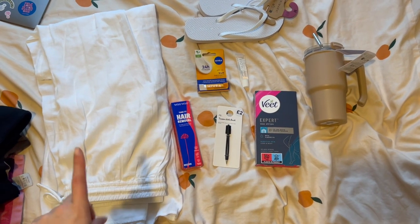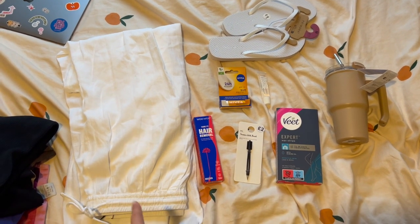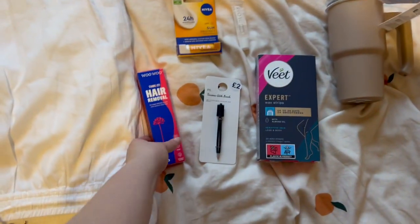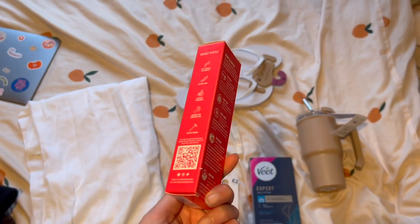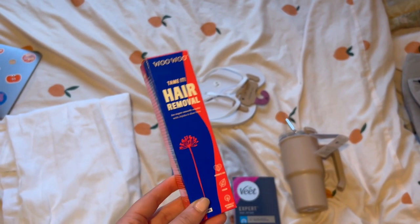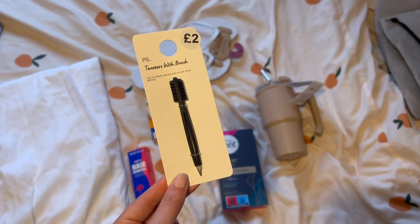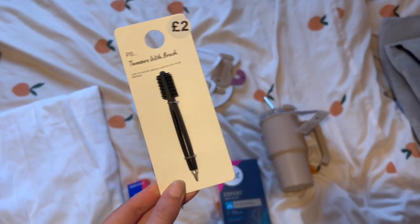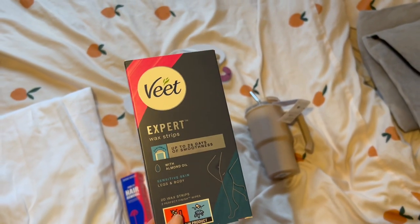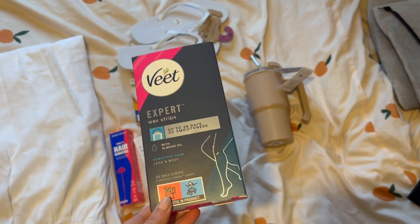Here is everything I got. Some white flowy trousers for my holiday — just pop over a bikini and walk around, so I'm not naked, essentially. Got some hair removal cream. I love using this; I get really bad razor burn and rashes, so this is the only way I can do it. I have some tweezers with a little brush to sort my eyebrows out. I've also got some wax strips — going to do them on my legs. I've waxed my legs before so I'm just going to see how it goes, hopefully right before the holiday.